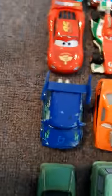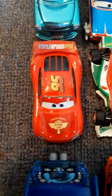Moving on to our Rusty's Racing series: we have Rusty, Dusty, and Jonathan Wrenchworth's. Tuner series: we have DJ, Snot Rod, Wingo, and Boost.